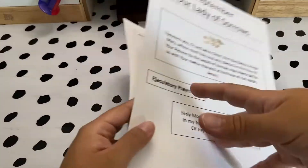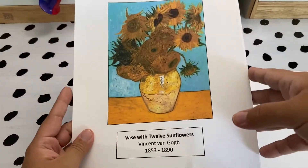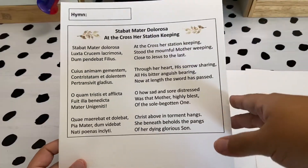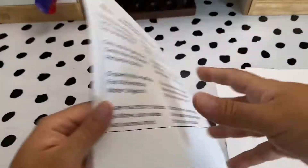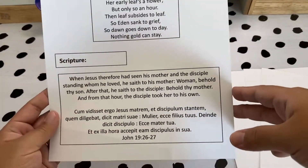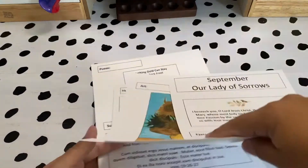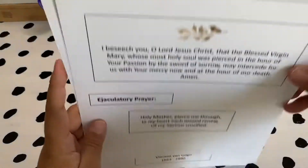Jen from All Saints Homeschool Mama sent me her liturgical year board bundle and it literally has everything — the month's devotion, poems, art to study, scripture. It's all there for you. Jen has done all the work, which is super great, and I'm super excited to use this this year.